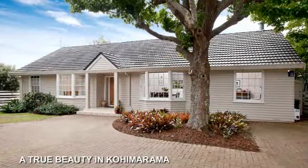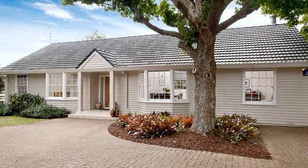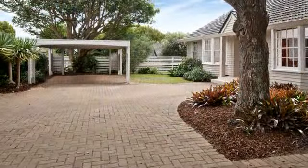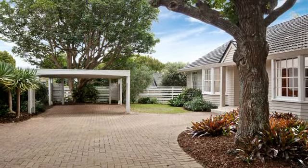A true beauty in Kohimarama. Picture-perfect inside and out, this classic three-bedroom weatherboard colonial will have instant appeal for those who appreciate the convenience of single-level living.